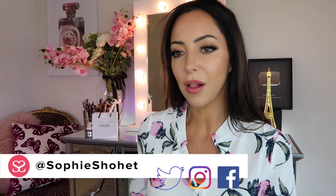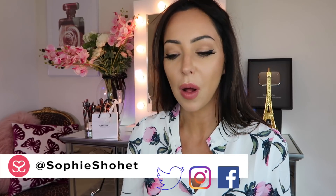Hey everyone! Welcome to another video, thank you so much for joining me. I'm going to show you some of the things that I bought when I went to Paris. I've got items from Chanel and I've got some stuff from Sephora as well.